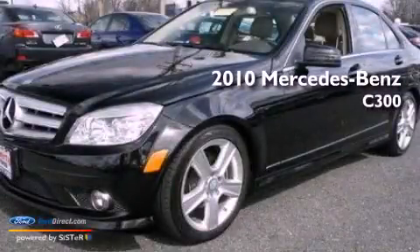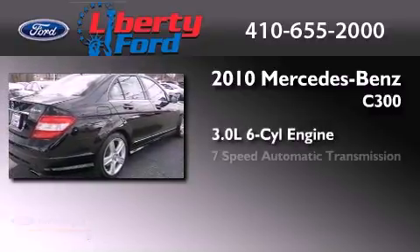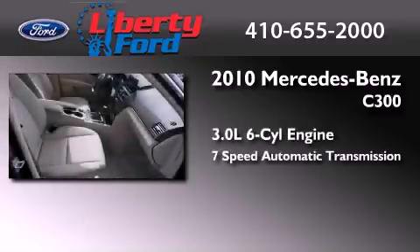This is a 2010 Mercedes-Benz C300. It features a 3.0-liter, six-cylinder engine, a seven-speed automatic transmission, and all-wheel drive.